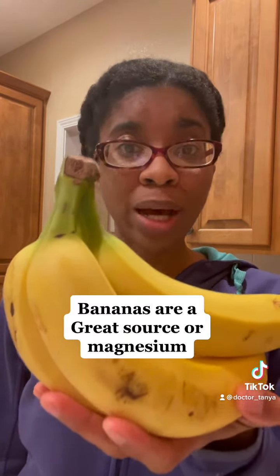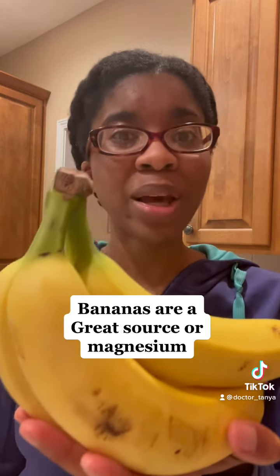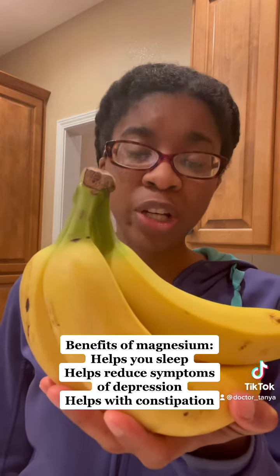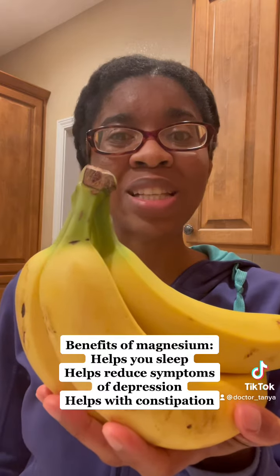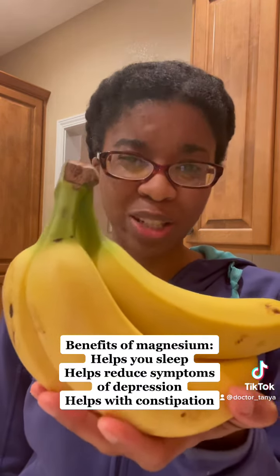Bananas are a great source of magnesium. Magnesium helps your body and your mind to relax so that you can get a good night's rest. Plus, magnesium helps to balance serotonin levels, which helps to relieve symptoms of depression, and magnesium is a natural laxative that helps to alleviate symptoms of constipation.